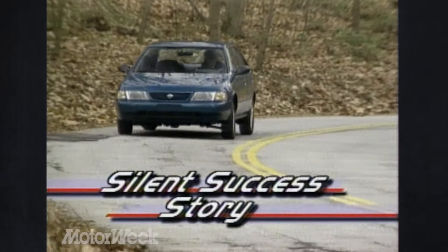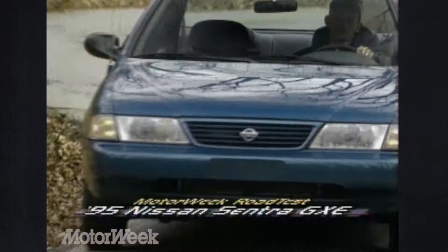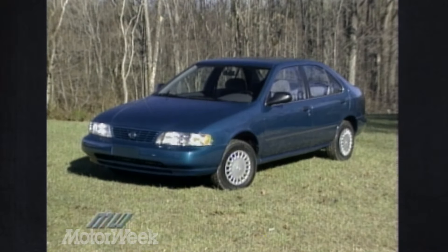It improves on the previous Sentra's virtues of performance, value, and style. We loved the last Sentra's big car on a small chassis lines and hoped for more of the same this time, but Nissan opted for a more generic aero look — one that, while certainly handsome, won't help the Sentra stand out in the crowded small car segment.